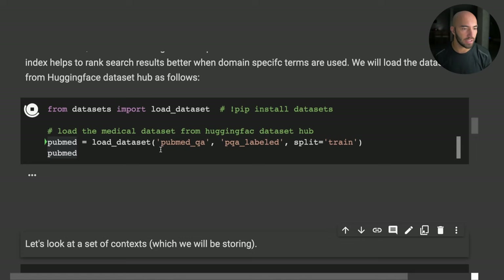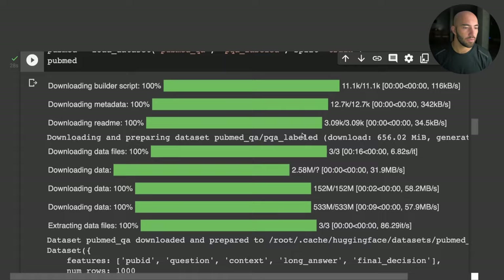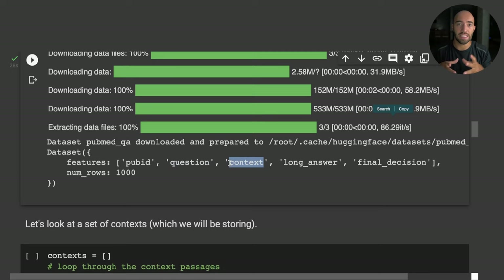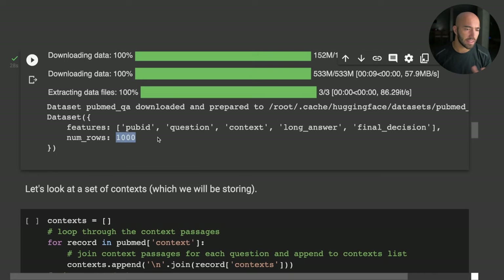We're going to use a very domain-specific medical Q&A dataset called PubMed QA. Running that will download the dataset from Hugging Face datasets. Once downloaded, we can see the dataset features — most importantly the context field, which contains the long paragraphs we're going to index in Pinecone using both dense and sparse vectors. We have just a thousand records.